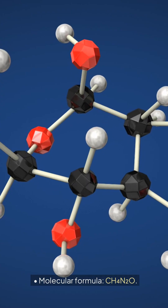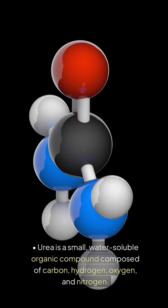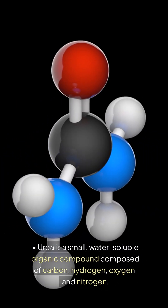Chemical composition: molecular formula CH4N2O. Urea is a small, water-soluble organic compound composed of carbon, hydrogen, oxygen, and nitrogen.